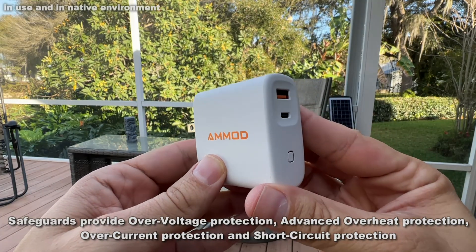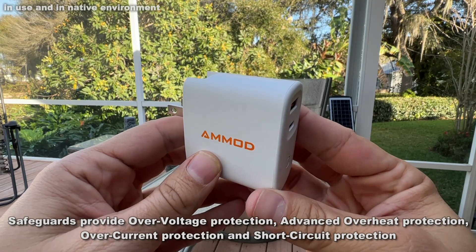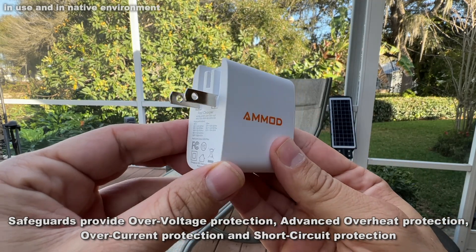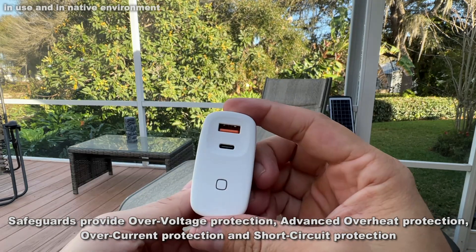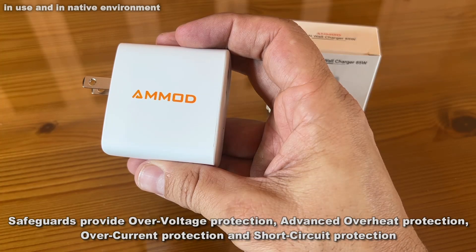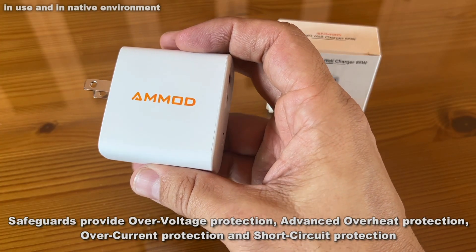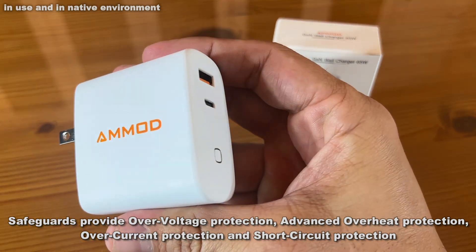If this is beside your bed at night — I've used it on the hotel nightstand — this thing is fantastic. It's got short-circuit protection, overcurrent protection, advanced overheat protection, and overvoltage protection.